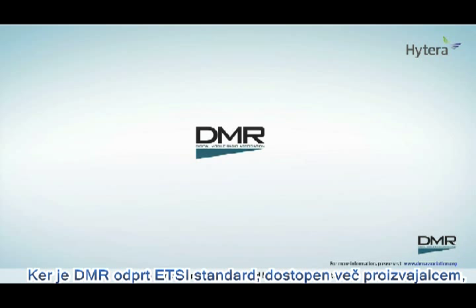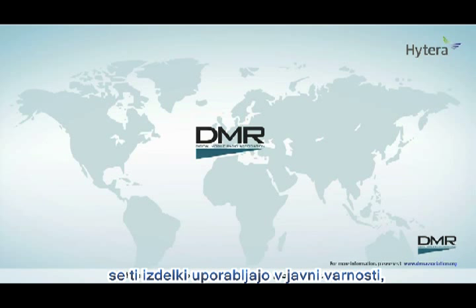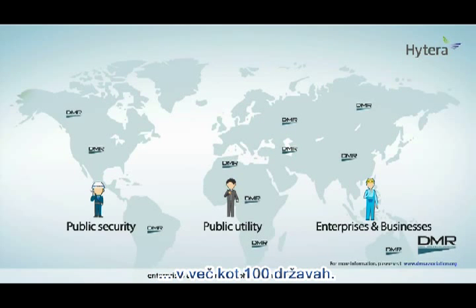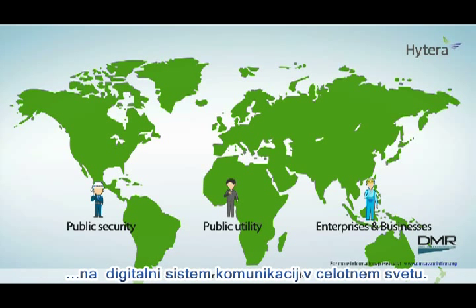As DMR is an ETSI open standard backed by multiple manufacturers, the products have been purchased for use in public security, public utility, enterprises and businesses in more than 100 countries. DMR is the leading digital technology in analog-to-digital migration for professional mobile radios worldwide.